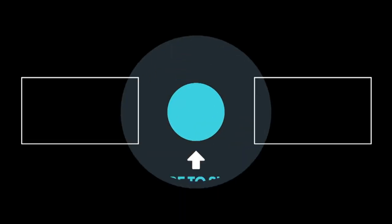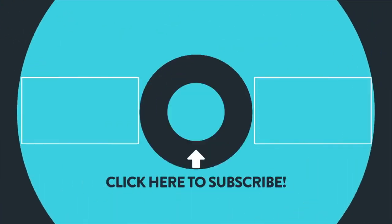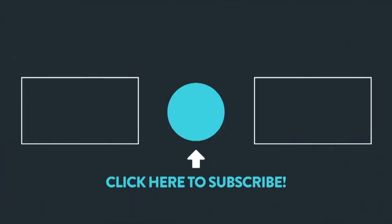So there you have it — five differences between whiskey and whisky: the five differences between Irish, Scottish, and American whiskey. For more videos about whiskey, subscribe to Top Whiskies. We post new videos every week.